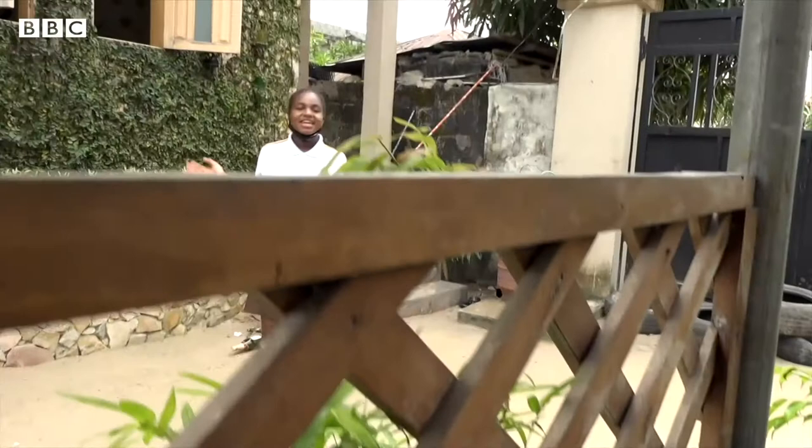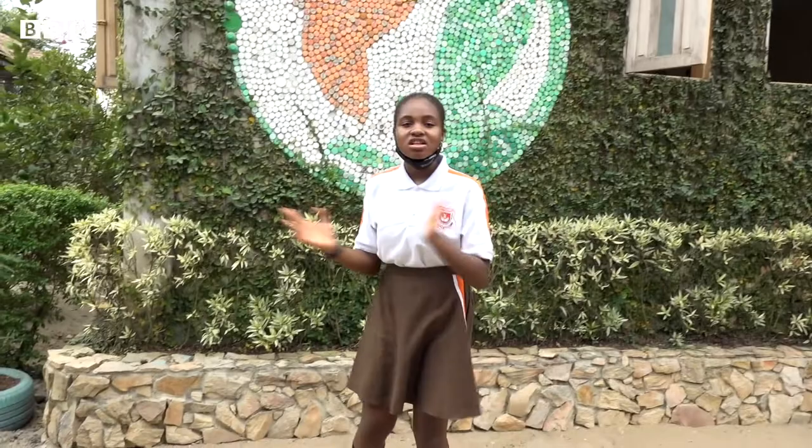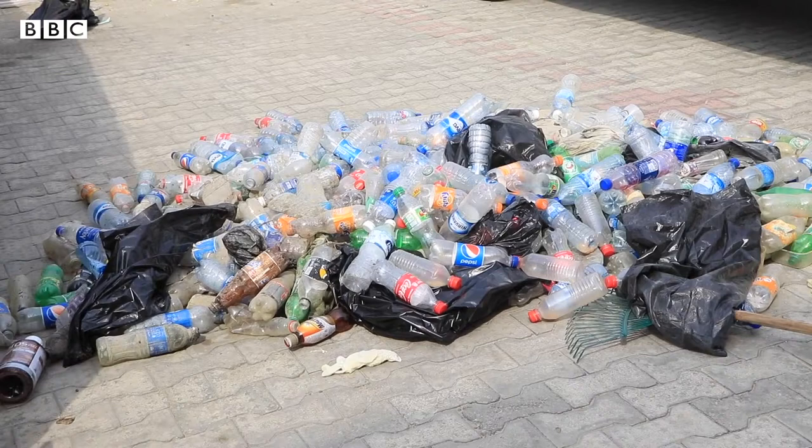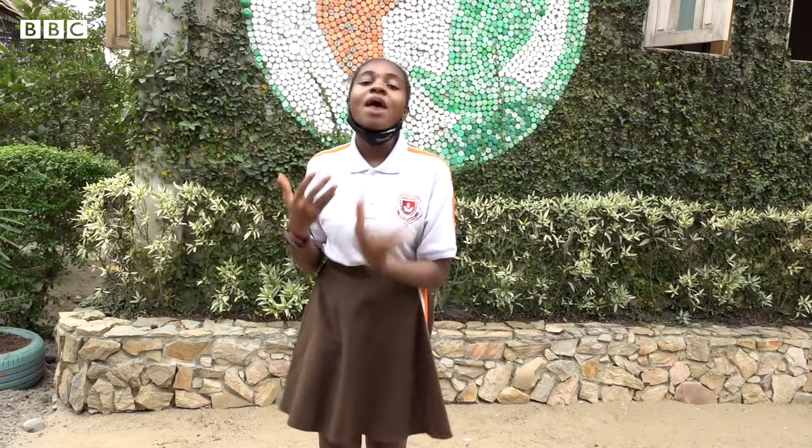Hey guys, my name is Nicole and I'm a Green Fingers Changemaker. Today we are going to use plastic to make things like wall murals, dresses, accessories and art. The interesting thing is we pick up plastic that you all have disposed on the ground, and we treasure them and use them to make designs. I'm about to show you how we can use plastic to make amazing things.